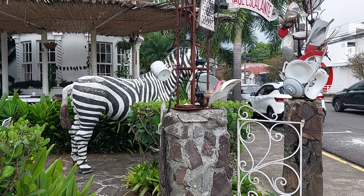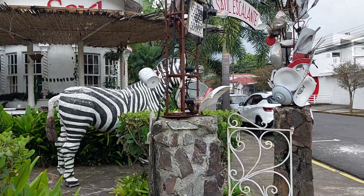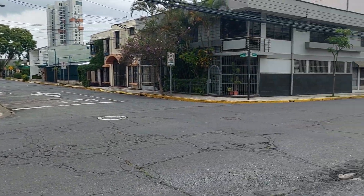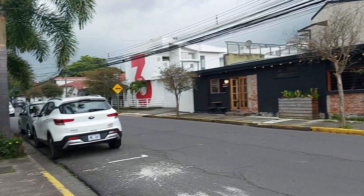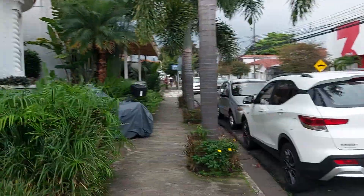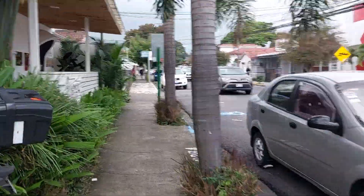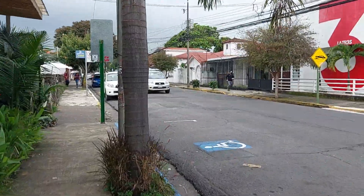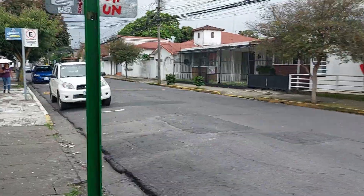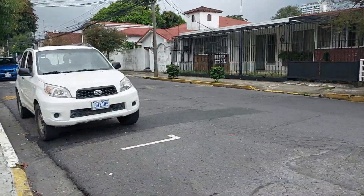This is San Jose, Barrio Escalante. I want to show you that the neighborhood is in complete contrast to the downtown area and the 710 bus terminal area. You've got these nice cafes — I haven't been in them, but they even look expensive without looking at the price list. This is upmarket San Jose, Costa Rica.